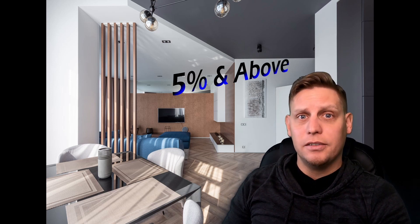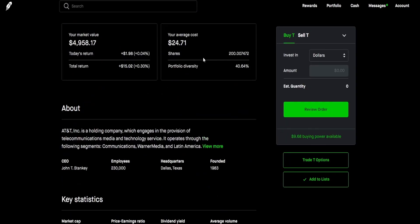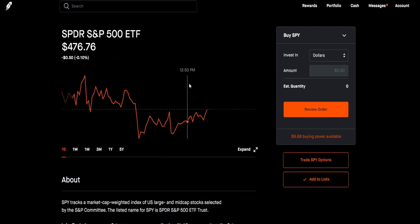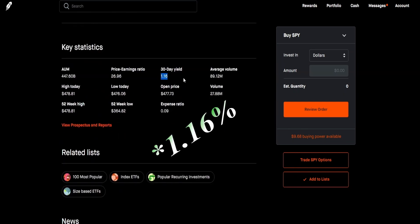You might be wondering what yield percentages are considered high, and what percentages are considered low. High dividends are generally considered 5% and above, and low ones are generally considered 2% and below. Examples of this being AT&T, which currently has a high dividend yield of 8.39%, and the S&P 500, which currently has a yield of 1.6%.